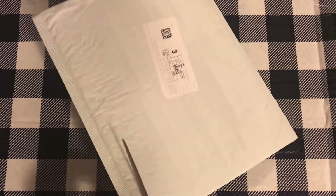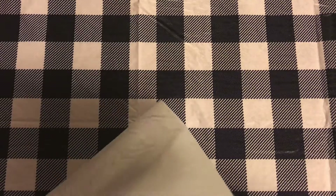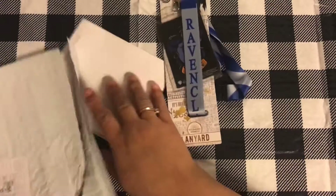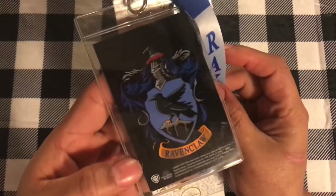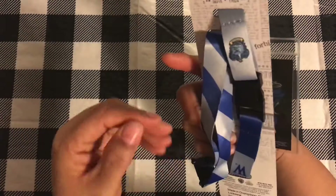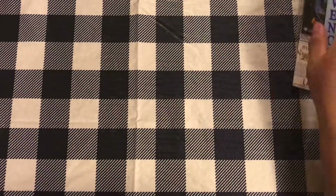This first one, I have no idea. Oh, it's mine! It's a Ravenclaw badge holder thing — card holder. I'm going to be using that when I go to Universal. So I got that. It's for me, it's so pretty, and it says Ravenclaw. They weren't that expensive, so hopefully these work on the trip.